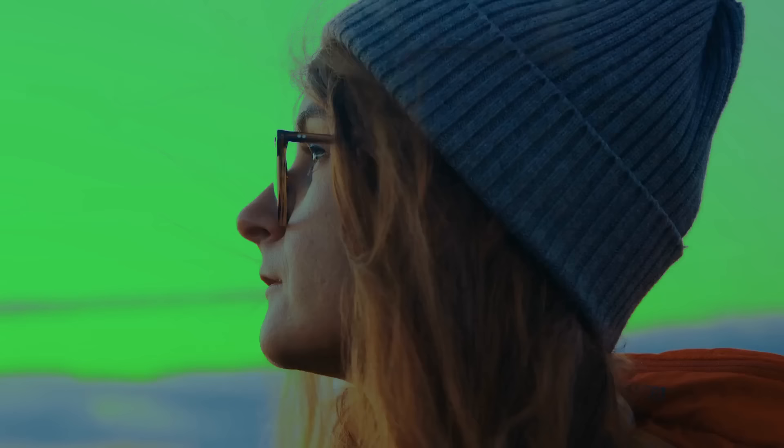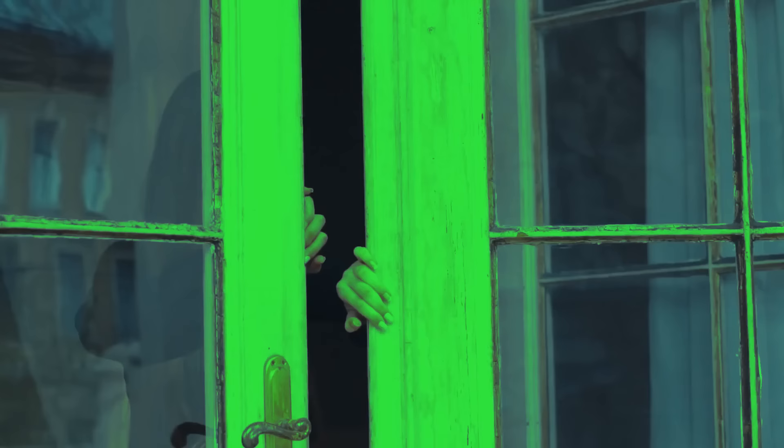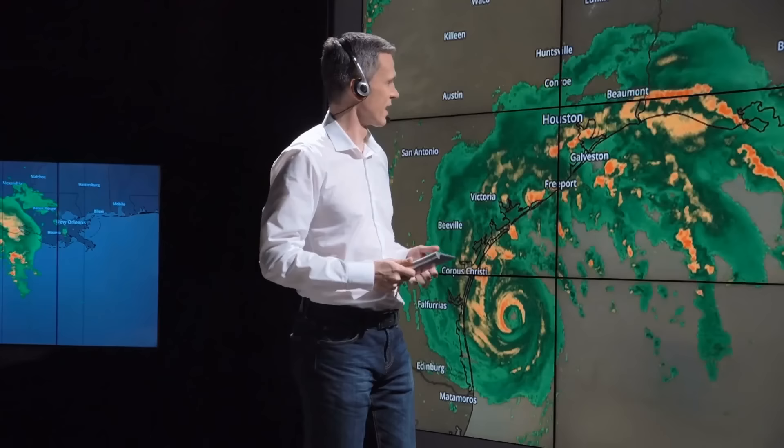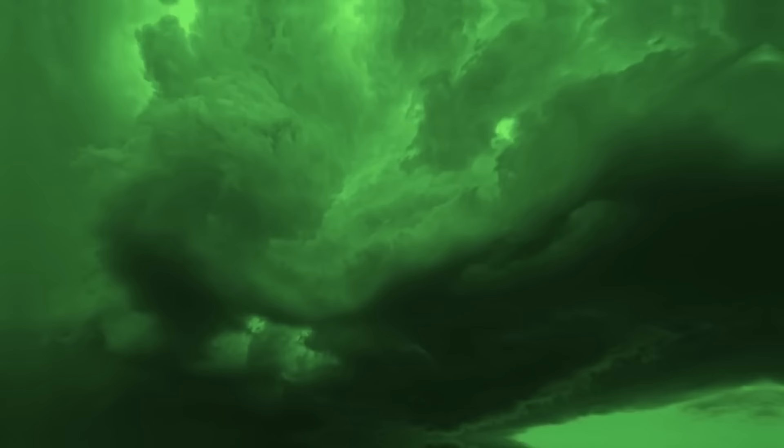However, the green sky was something different — it became a very unusual sight for the locals. Everyone was wondering why it happened. Was it a bad sign or a normal weather phenomenon? Well, to be honest, scientists don't have an exact explanation. But although there are only assumptions, they sound pretty convincing.